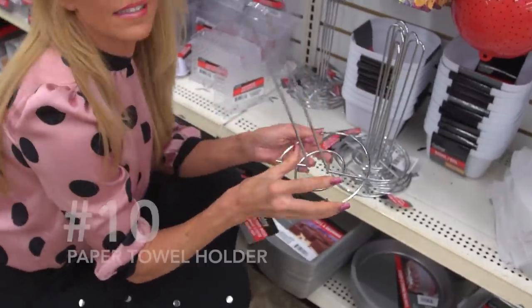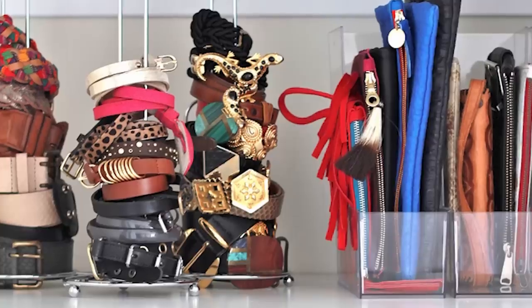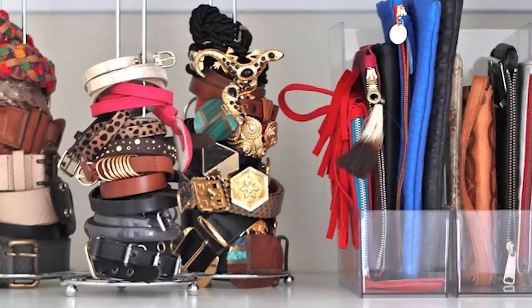Jewelry. Number ten: a paper towel holder. I love this idea of utilizing a paper towel holder to stack bracelets neatly. It allows you to use vertical space and see what you have at a glance.